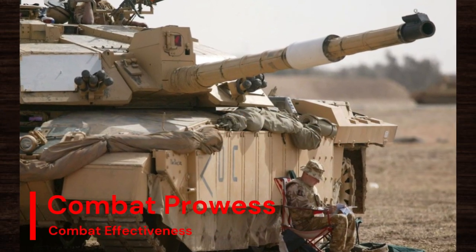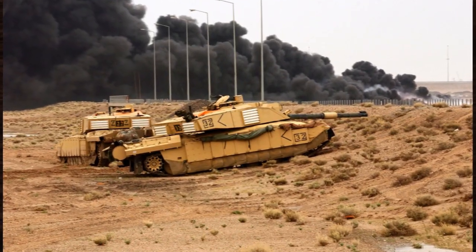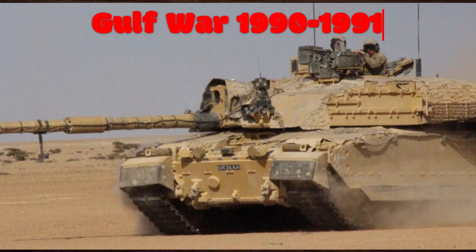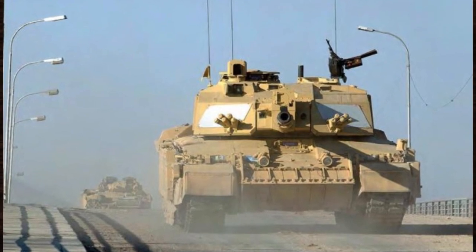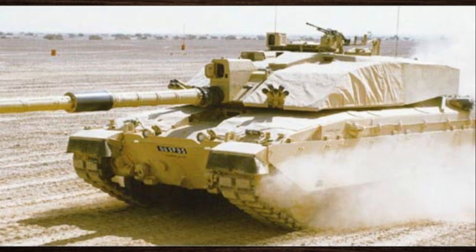In battles spanning the globe, the Challenger 2 has demonstrated its exceptional combat prowess. During the Gulf War, it faced off against enemy forces with remarkable precision and devastating firepower. Its advanced weaponry, including the L30A1 gun, delivered lethal blows to enemy armour with pinpoint accuracy, turning the tide of battle in favour of coalition forces.